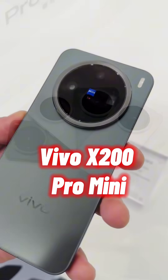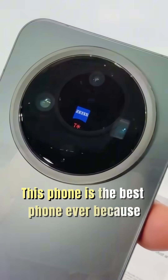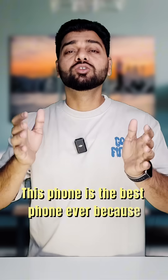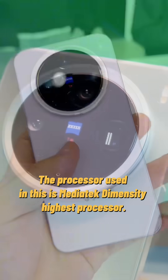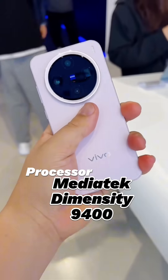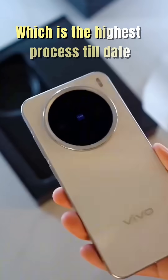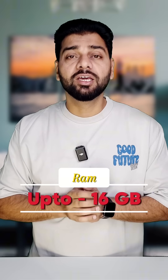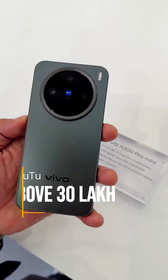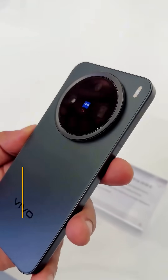The Vivo X200 Pro Mini has been launched and is considered one of the best phones right now. It features the MediaTek Dimensity 9400, the highest-end processor available. You will get 16GB of RAM, and the benchmark score will be higher than 30,000,000.